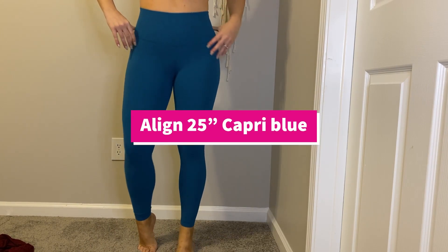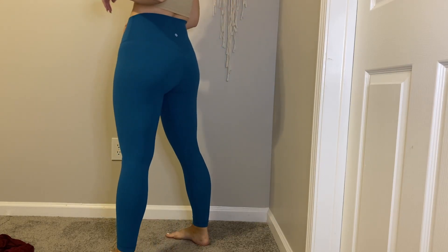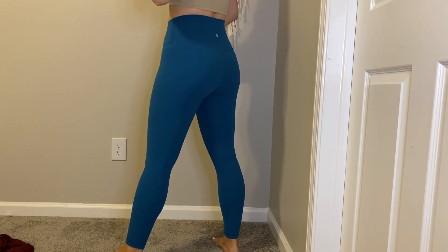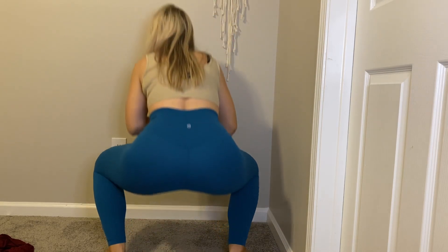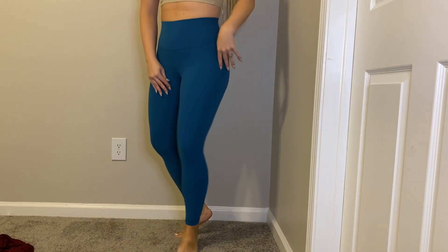And lastly, I have the Align in Capri Blue. It looks a little bit different on screen, but they're more of like a teal color. Really pretty.